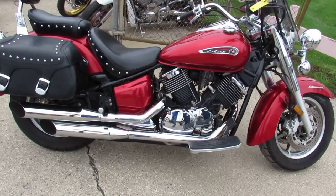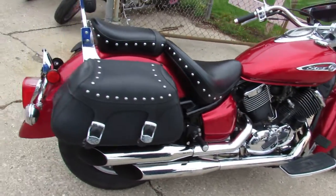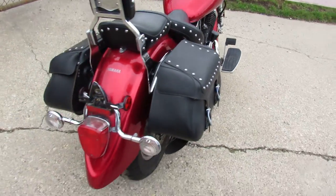Hey guys, ApprovalPowersports.com here doing some videos on some stock we just got into the showroom. They're moving fast — we've had some beautiful weather here the last few days.